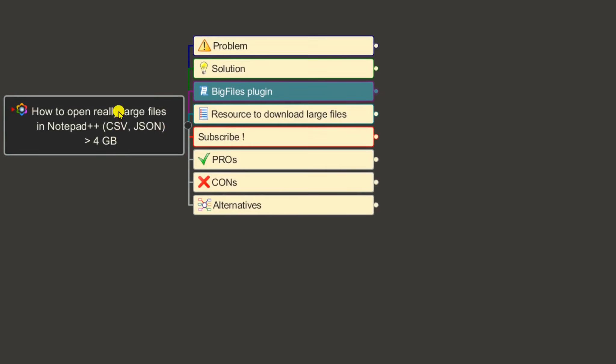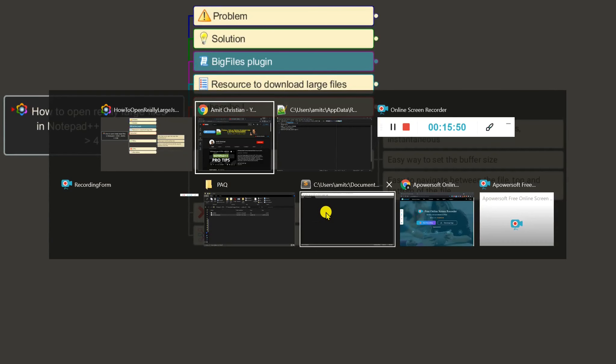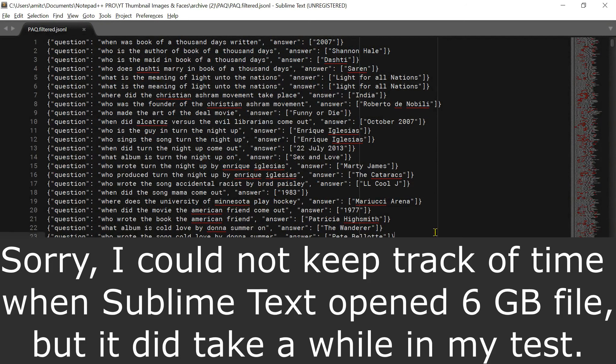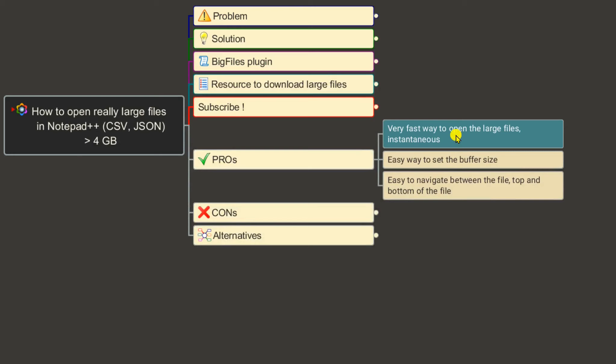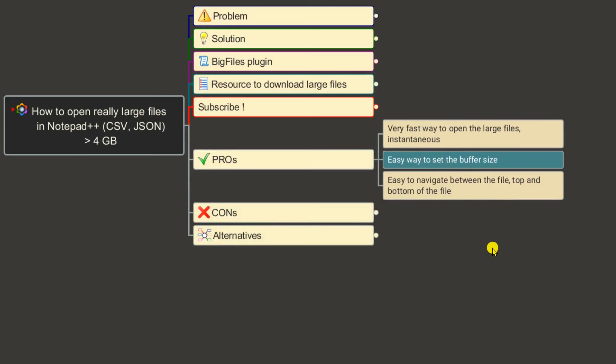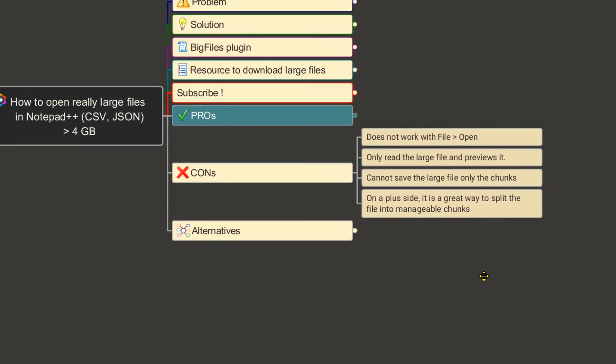Now let's look at the pros and cons of using the Big Files plugin. On the pros side: it is much faster to open — Sublime Text finally opened the file but it took a long time. The plugin opens files very quickly, you can set your own buffer size via the config, there are navigation tools to jump to the top or bottom, and you have less worry about running out of memory since it doesn't load the entire file.